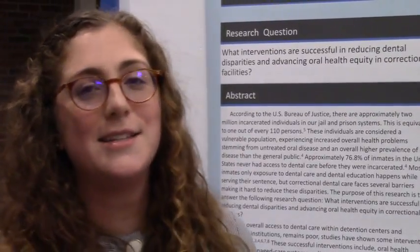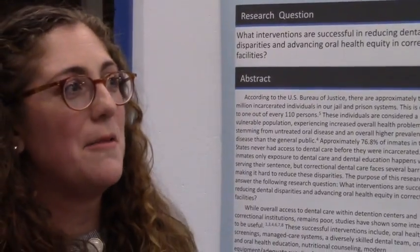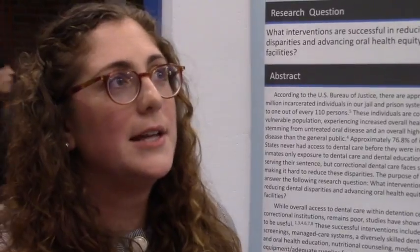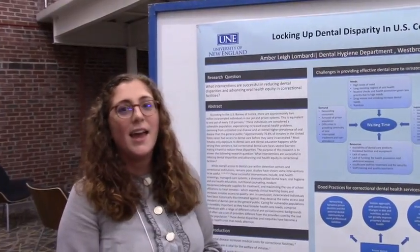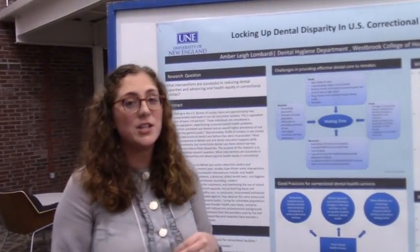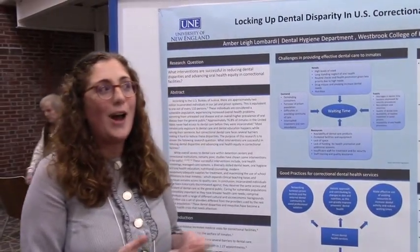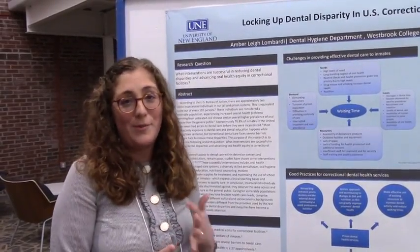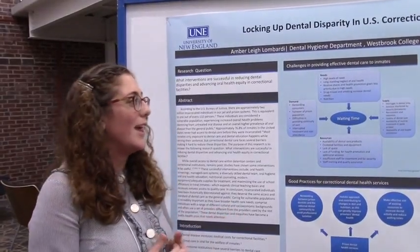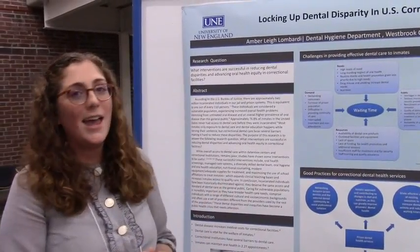I worked at the jail for the last year doing the health and wellness program. Every single person really wanted to learn, and every person would come to me asking questions — checking in on follow-up weeks saying things like 'I brushed my teeth for two minutes' or 'don't my gums look better?' The fact that they cared and gave me the opportunity to share what I've learned — I never take my education for granted. Not everybody has the opportunity I've had, so it's incredibly important to share when people want to learn.